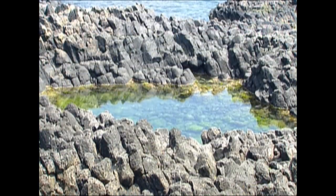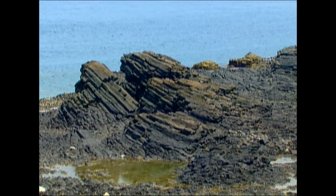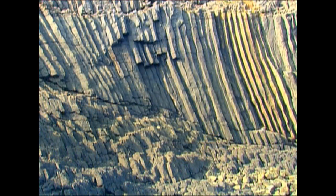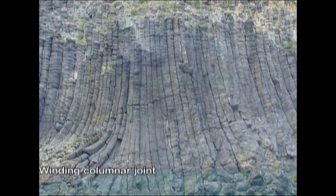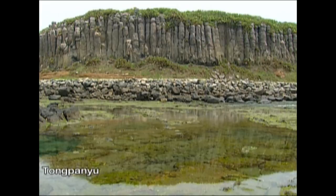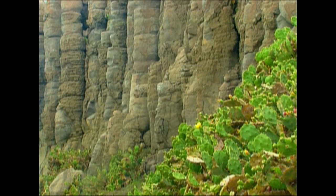In Penghu, you will find basalt rocks with diverse features. Some are straight and rising to the sky. Others are curved like long hair. This is Tongpan Islet — a row of basalt columns about 20 meters tall, a symbol of the strength and beauty of nature.